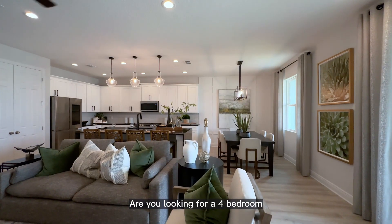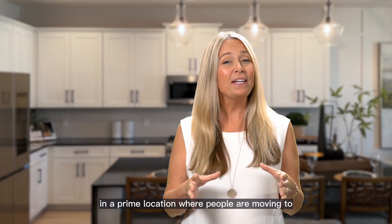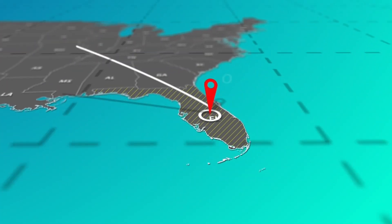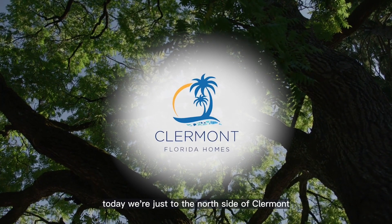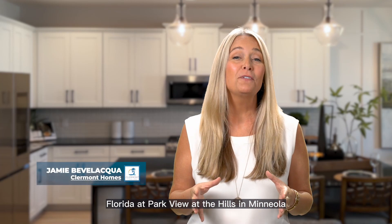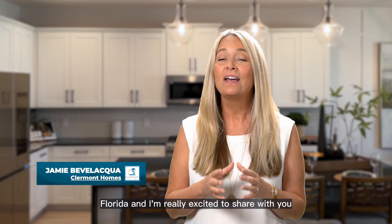Are you looking for a four-bedroom, one-story home in a gas community, in a prime location where people are moving to in the Clermont, Florida area? Today we're just to the north side of Clermont, Florida at Park View at the Hills in Minneola, Florida, and I'm really excited to share with you the Kensington Flex model by Landsea.